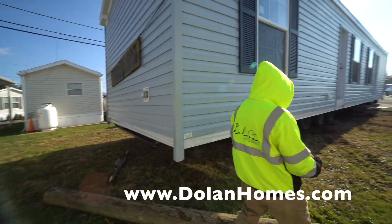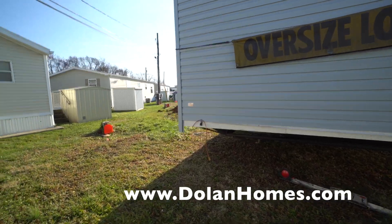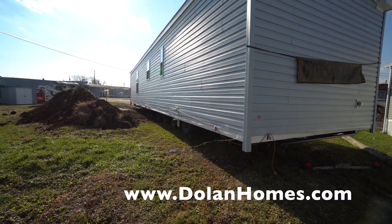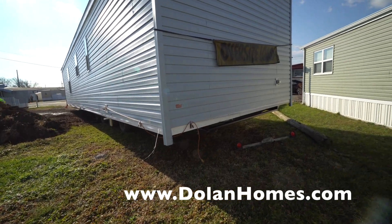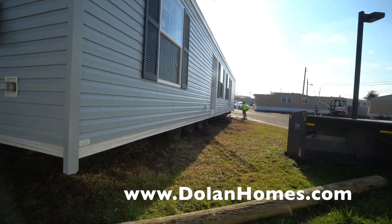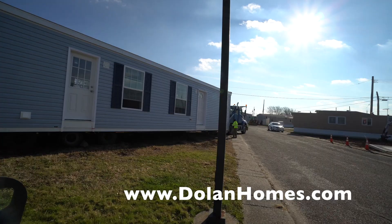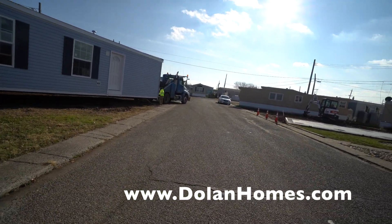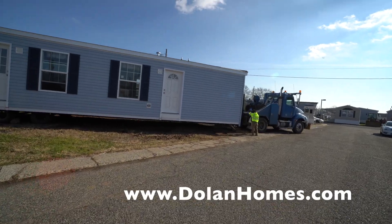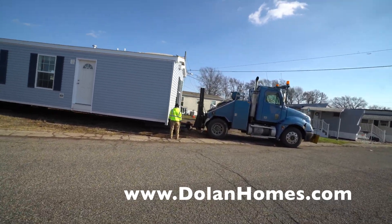Here you see the crew taking down all the parts that make the house able to travel — the rear lights and the oversized load sign. Behind every truck that hauls a manufactured house, you have either a lead car or follow car to make sure the house is protected as it drives. You'll see the semi truck disengage and eventually we'll use the bobcat to position the house on its final location.